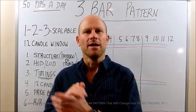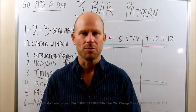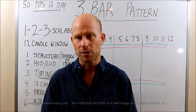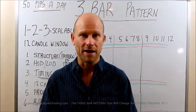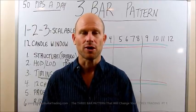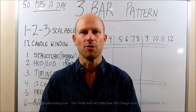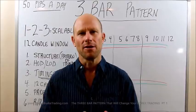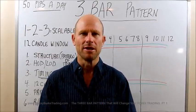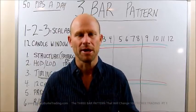I'm talking about identifying, in our 12-candle window, the best, highest-possibility trade setups that when they move, they move quickly in your direction. They're over fairly fast, and for the most part, there's very little stress or downside — as long as you are patient and wait for the right setups. The whole point is that they are scalable, and we've talked about this in other videos.